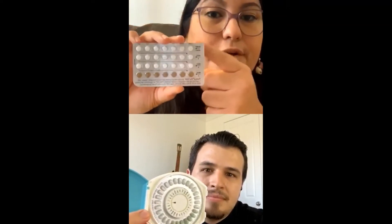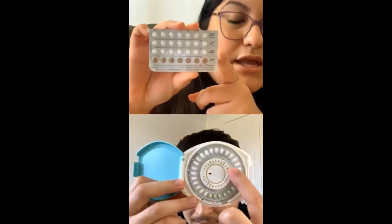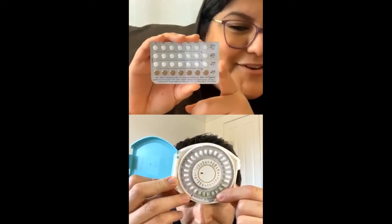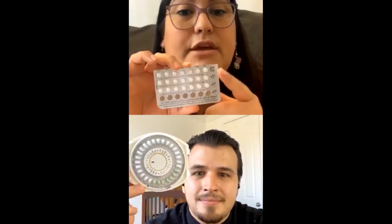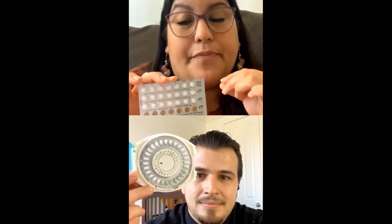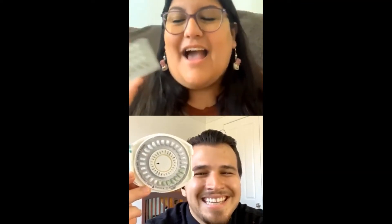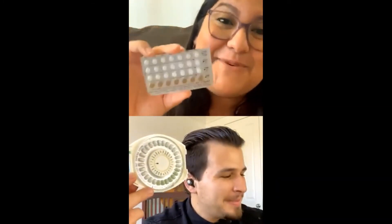The first three weeks — you can see how all of these are white, and on Josie's there's a circle of white pills. Those are the pills that have the hormones. You want to make sure you're taking them every single day at the same time, because it has a small amount of the hormone needed for your body to prevent releasing an egg and thin the lining. Hopefully the body doesn't release an egg, and it also thickens the cervical mucus.